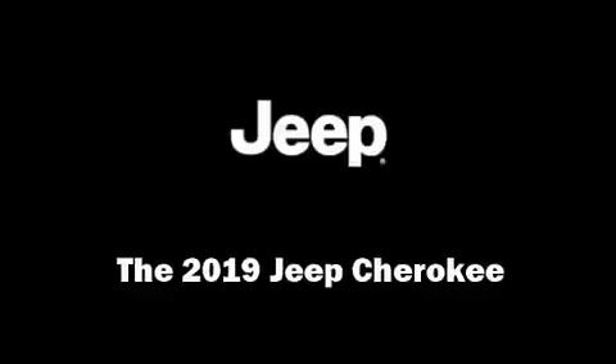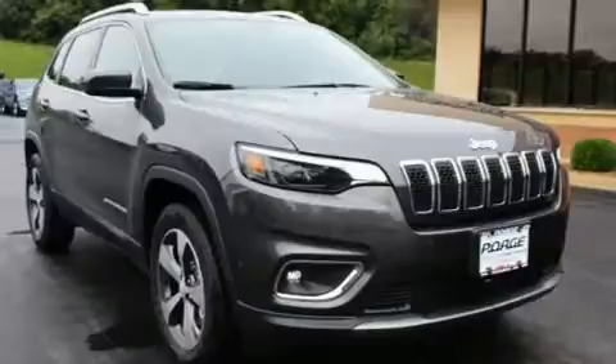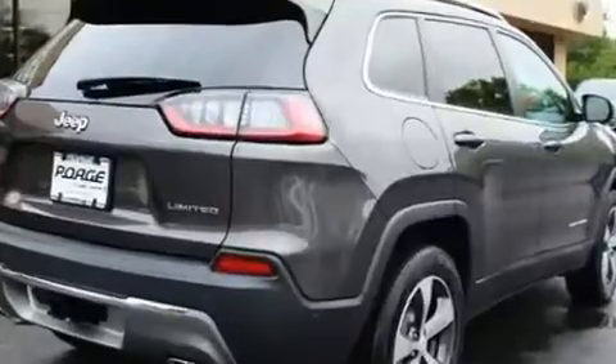Treat yourself to a test drive in the 2019 Jeep Cherokee. It includes leather upholstery, a rear window wiper, a power seat, a blind spot monitoring system, a power liftgate, and much more.